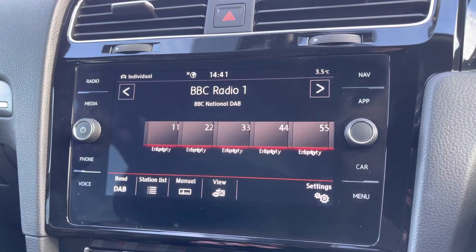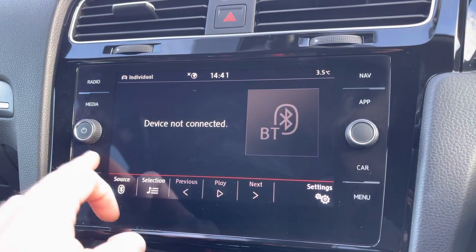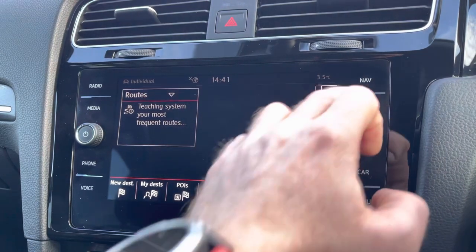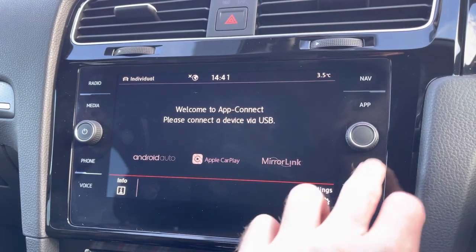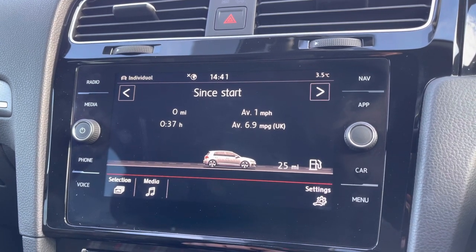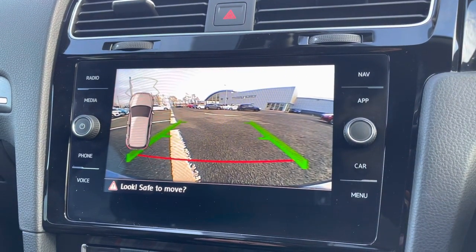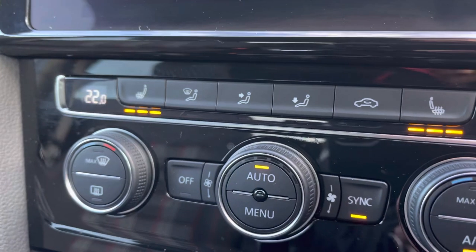To the centre you've got your main infotainment system which contains shortcuts for DAB and FM radio, media inputs which supports Bluetooth and wireless phone connectivity, navigation for any of those unfamiliar journeys you may venture out on, as well as app connect supporting Android Auto and Apple CarPlay. You've also got the ability to go into the car settings and view statistics whilst you're on the move. It also comes with the rear view camera which is fantastic when looking to get into those tighter spaces, giving you a clear view of your surroundings.